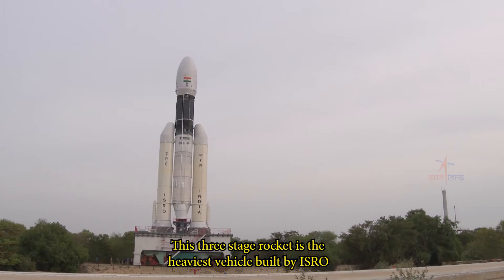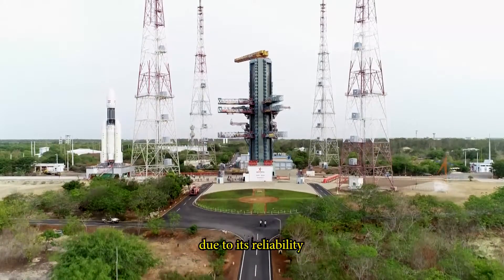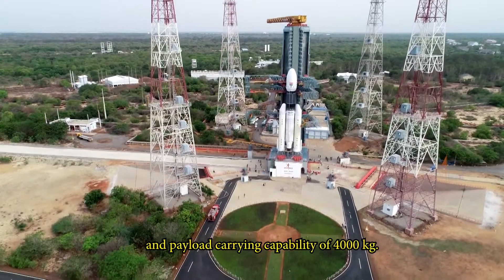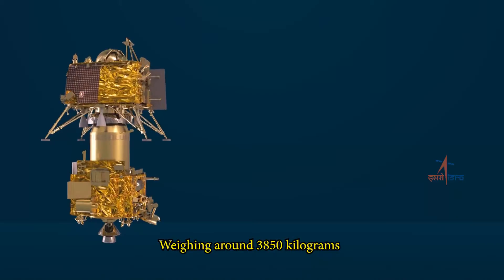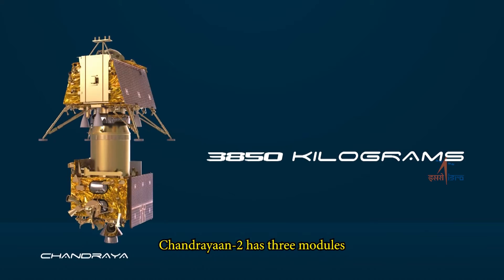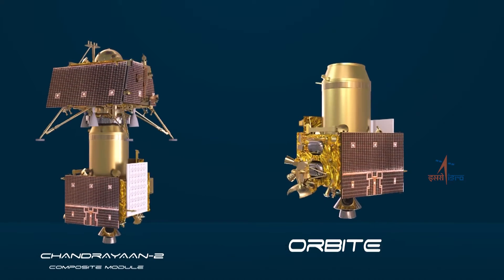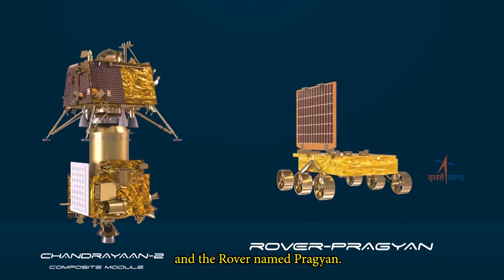A vehicle built by ISRO has been selected for India's prestigious moon mission due to its reliability, versatility, and payload carrying capability of 4,000 kg. Weighing around 3,850 kilograms, Chandrayaan-2 has three modules: the orbiter, the lander named Vikram, and the rover named Pragyan.